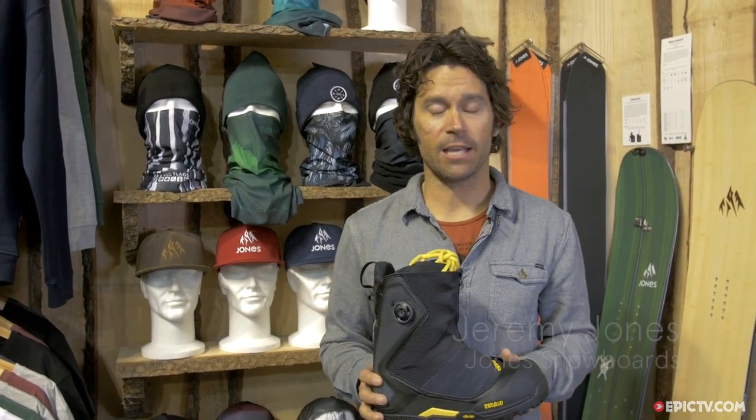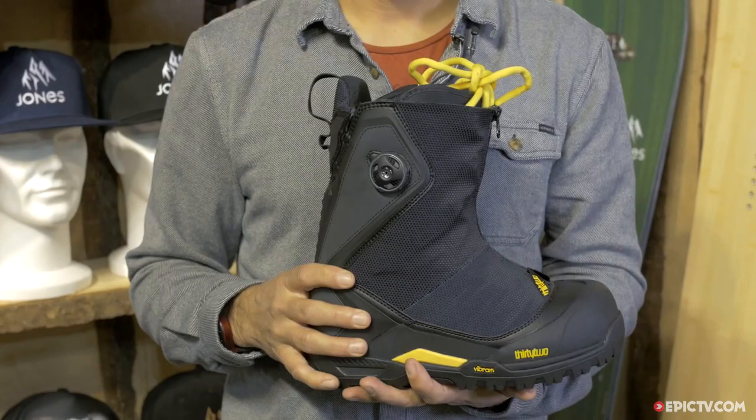What's happening? My name is Jeremy Jones, here at the Jones snowboard booth at ISPO. I have my new boot from 32 — super excited. This is why I started working with 32 over a year ago.